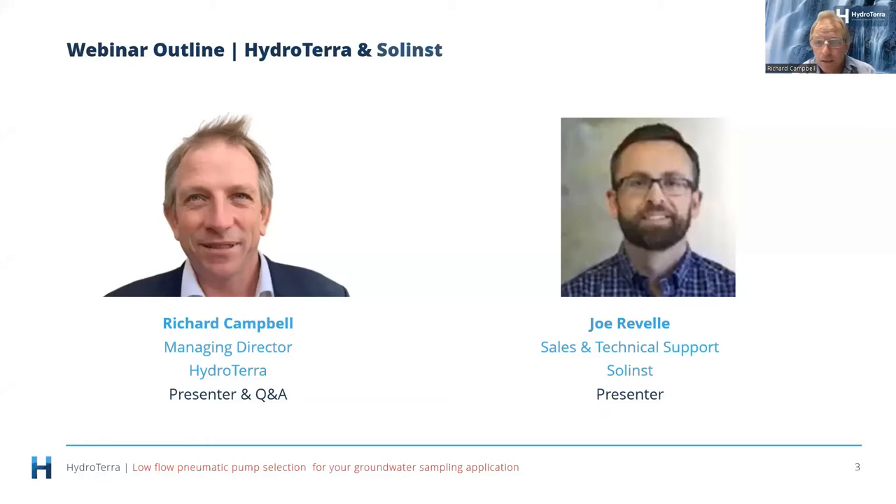Joe Revell from Solanst is a specialist in low flow pump technologies. Solanst is a company in Canada that makes a range of monitoring and sampling equipment, originally founded by a hydrogeologist — similar to myself, but about 20 years older than me.